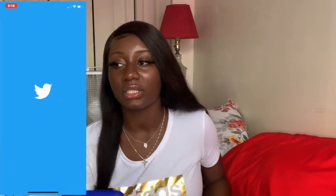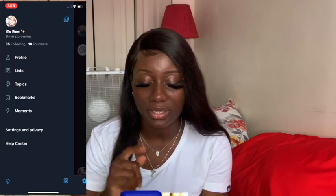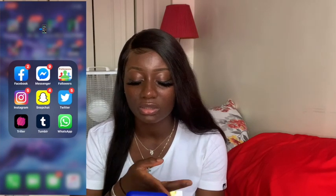I got Twitter — I use Twitter when I'm bored. I follow a few YouTubers on there as well. Follow my Twitter if you want to — it's at Mary underscore Brownies. We got Triller, which I haven't used in like two years, Tumblr which I don't really use, and WhatsApp — you guys know what WhatsApp is for.